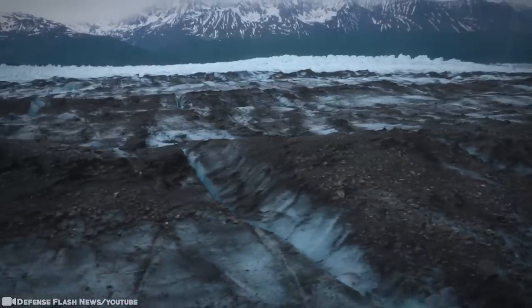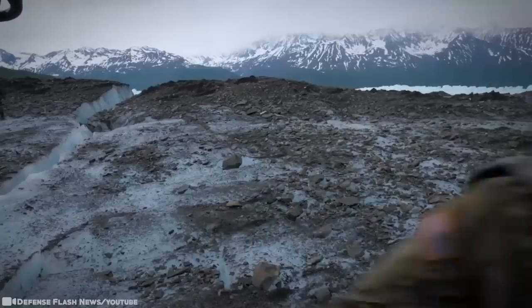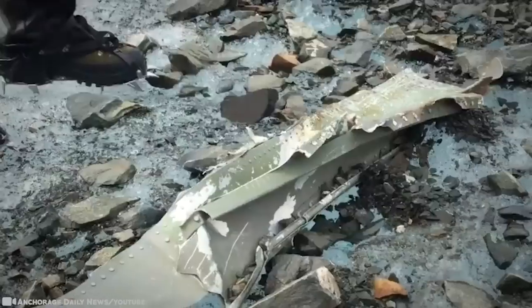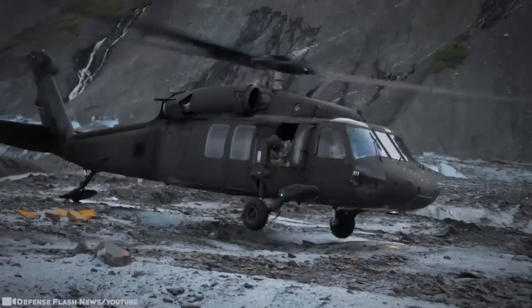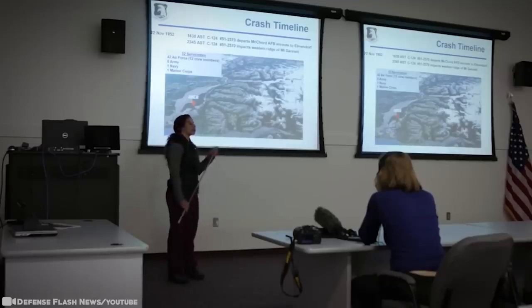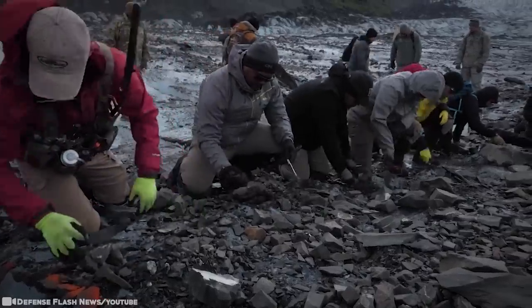The glacier they found this all from was the Colony Glacier in Alaska. This search would happen annually, looking for human remains and debris from a military plane that crashed around 67 years ago. The goal was to identify and return remains from everyone on board. On record, it killed 41 passengers and 11 crew members. Because the plane had fallen down the mountain and into the glacier, the remnants sat idle for a very long time until the search resumed in 2012.